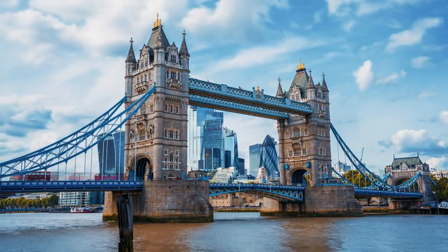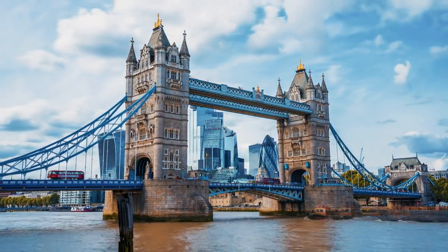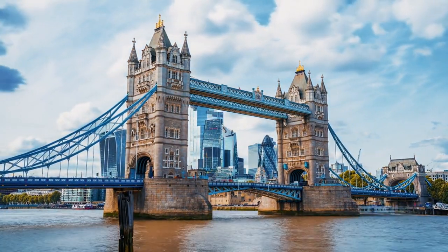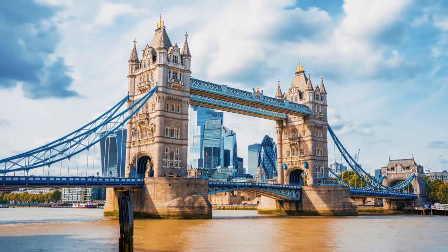So grab your stuff, get excited, and let's go on a fantastic journey through the UK. With these tips, you're sure to have an amazing time full of cool experiences and awesome memories.